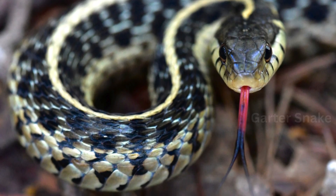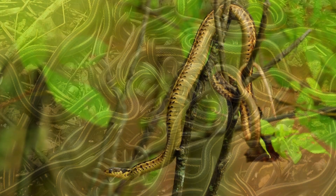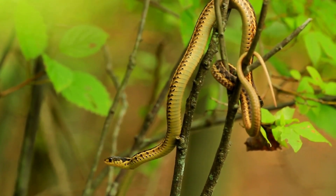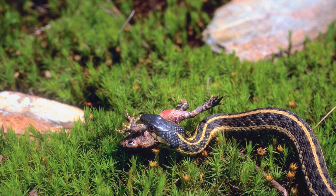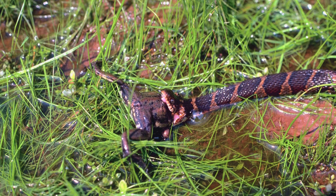Garter Snakes — these snakes have good eyesight and can spot movement easily. Once they find their target, they strike fast with their sharp teeth. Unlike venomous snakes, garter snakes use their venom to make the prey weaker, and in turn, easier to swallow.